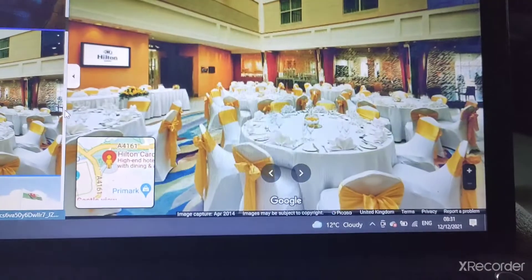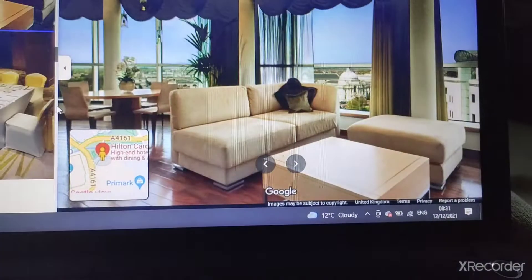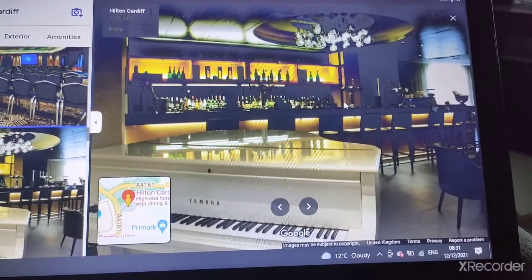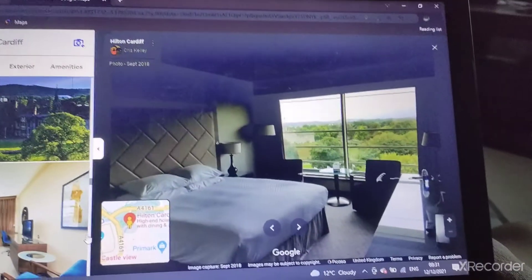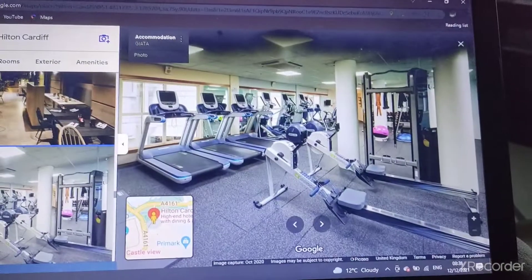At the Hilton Cardiff, there's the swimming-connected room and the king deluxe room, and there's a gym.